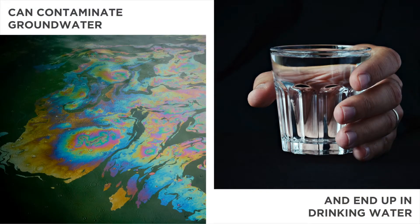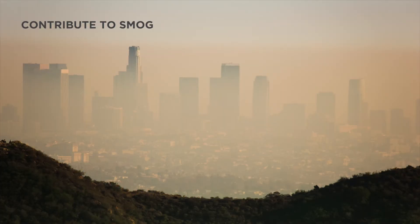Some solvents released into the environment contaminate groundwater and can end up in our drinking water. Some solvents, known as volatile organic compounds, evaporate into the air, contributing to smog.